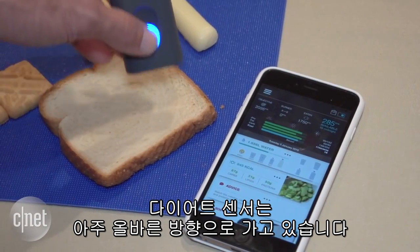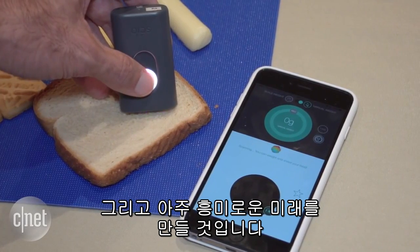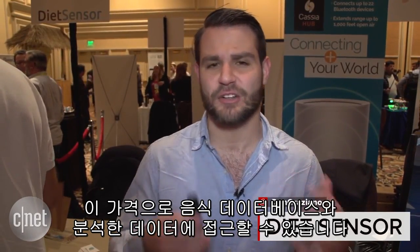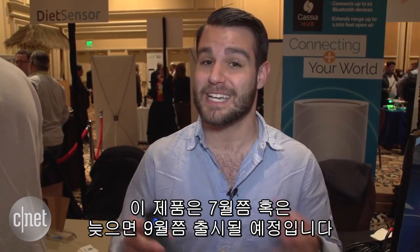Diet Sensor is a step in the right direction and definitely makes for an interesting future, but it's very pricey. The sensor will cost you $250, and Diet Sensor's app will cost you $10 to $20 a month, which gets you access to its food database and analytical data. It's not going to be released until around July, maybe as late as September.